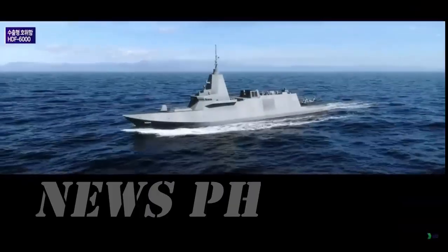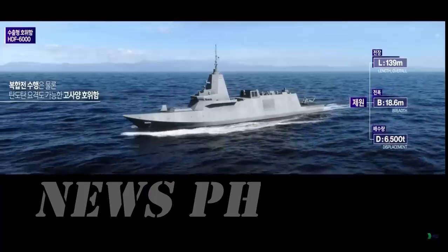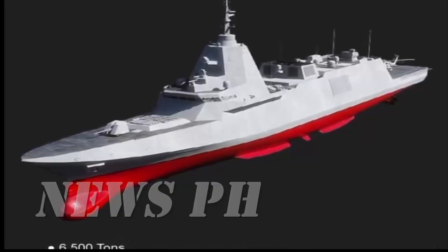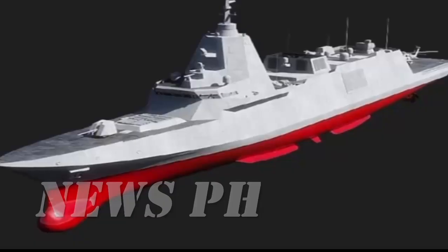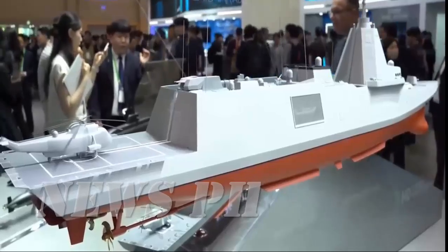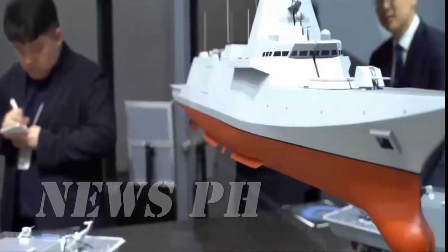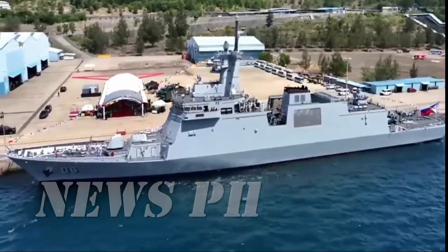South Korea's newest next-generation frigate could be the future of the Philippine fleet. In recent years, the Philippines' military modernization has taken big steps forward — from simple patrol vessels, the navy now operates modern guided missile frigates like the Jose Rizal class. But if the Rizal class was a stepping stone, the HDF-6000 is a quantum leap forward. Built by HD Hyundai Heavy Industries, this export-class frigate displaces 6500 tons — more than double the Jose Rizal class — making it a true blue water combatant capable of projecting power far beyond the Philippines' shores.